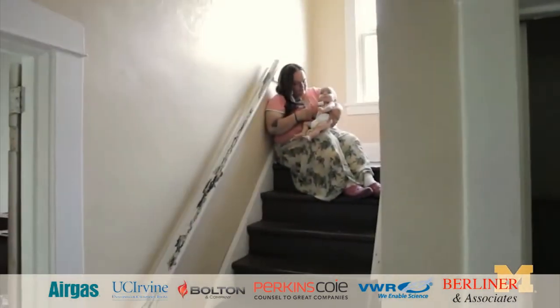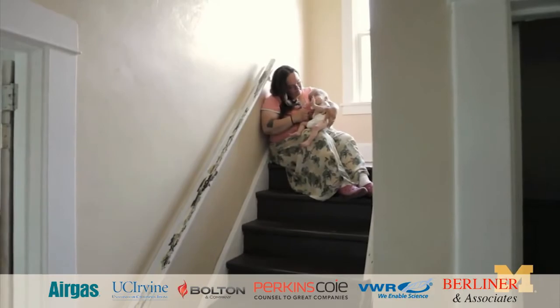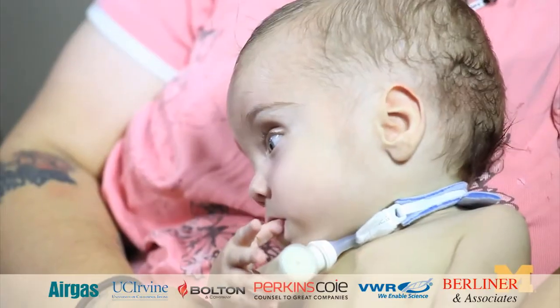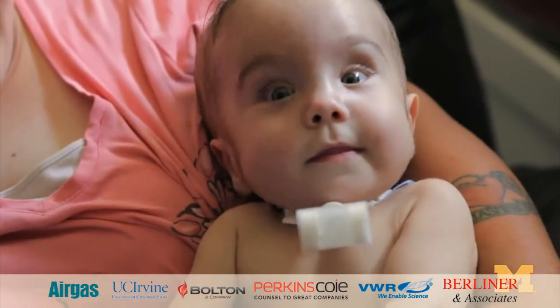It means the world to me — just knowing that something actually worked and was able to save our son's life means everything. When he gets older, he can tell people the story. It's all it's going to be is a story about his life: how he made it, how he's doing, and how far he's going to go.